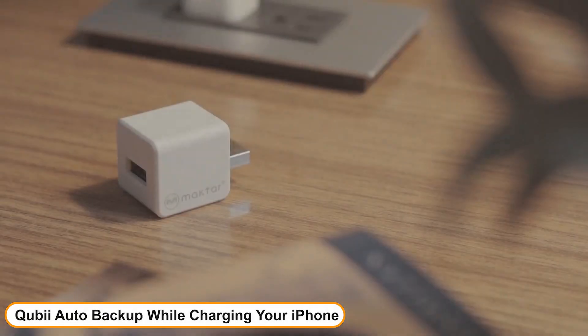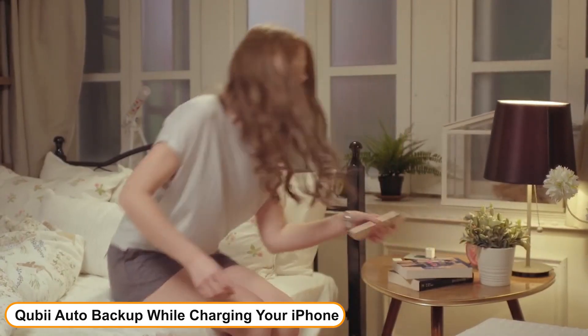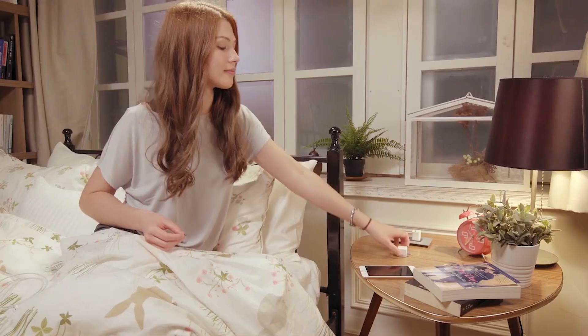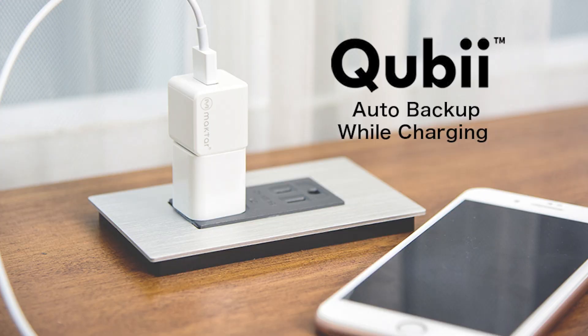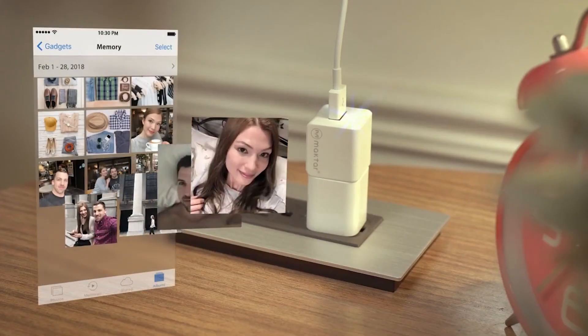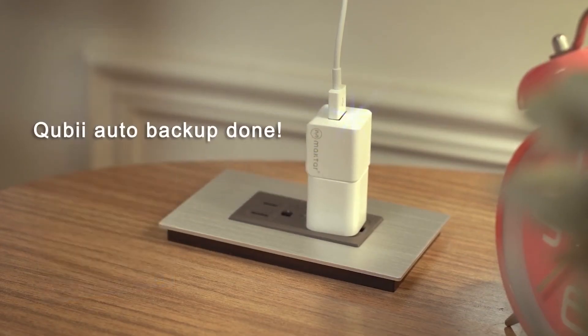Number 2: Quby Auto Backup While Charging Your iPhone. Whether making calls, playing games, messaging friends or posting on social media, Quby works quietly in the background. That is due to Quby's innovative iOS invention called Non-Interference Background Thread Technology. Auto Backup While Charging not only offers a worry-free backup solution, but it also includes the following benefits.